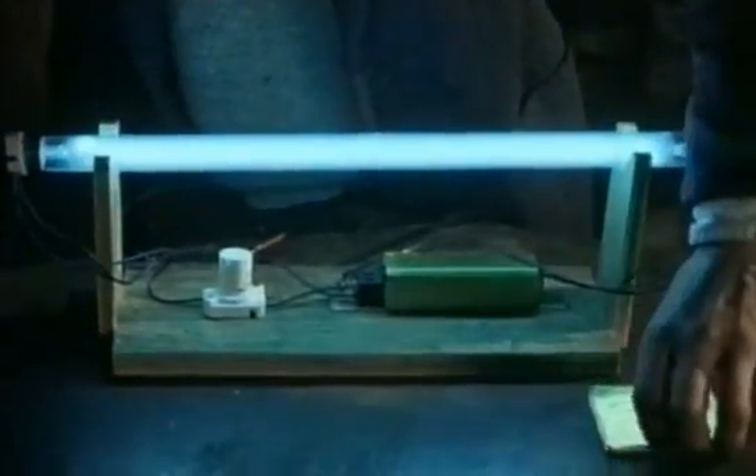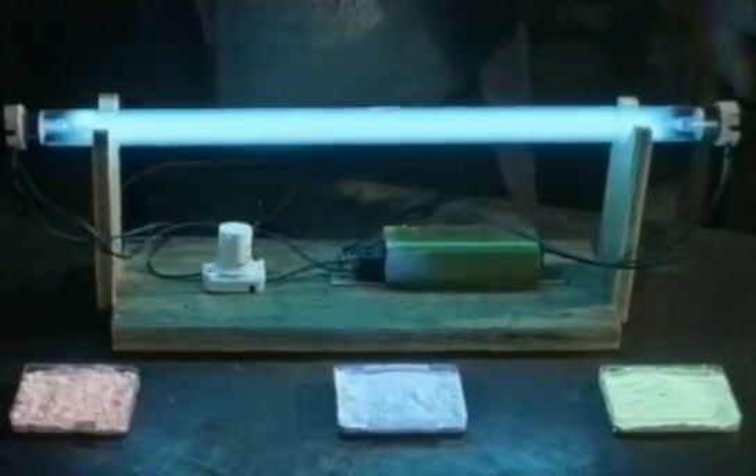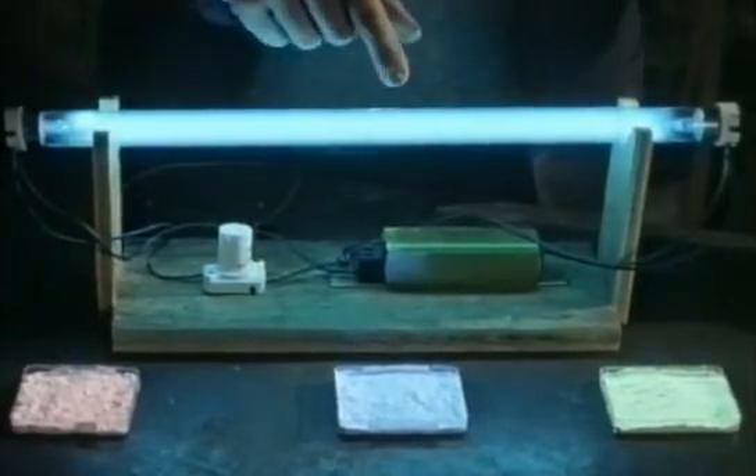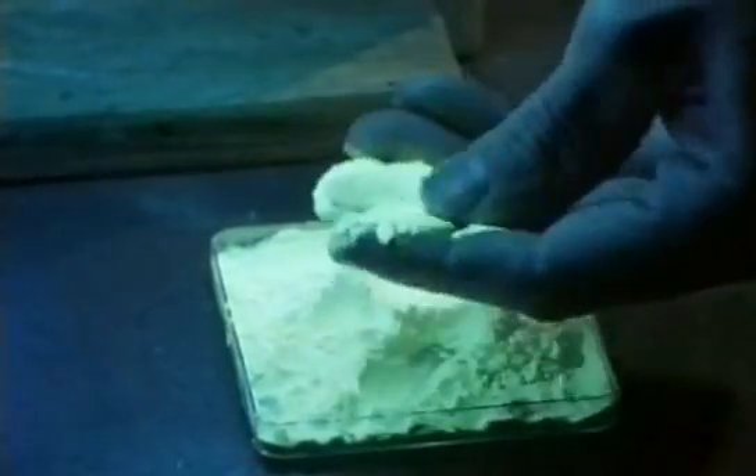Fortunately there are chemicals that can convert the ultraviolet to visible light — a property called fluorescence. If I switch the light off for a minute you can see they're actually just white powders. Tube manufacturers mix these fluorescent materials creating any colour or combination of colours they want. These are coated onto the inside of the tube.